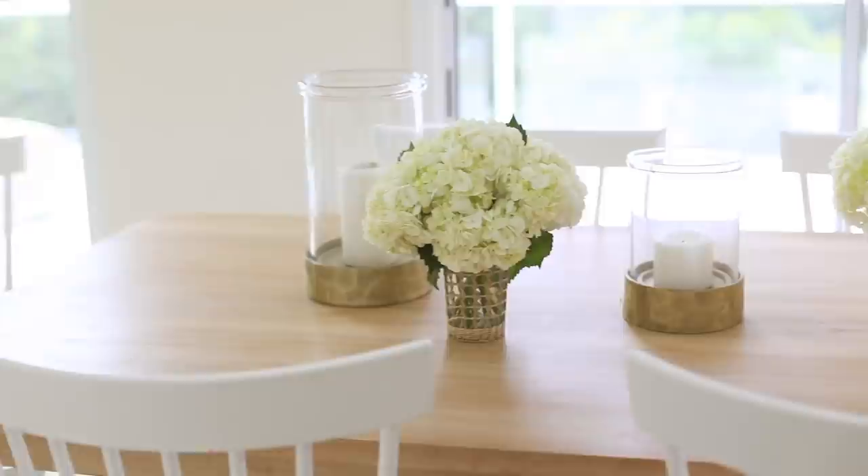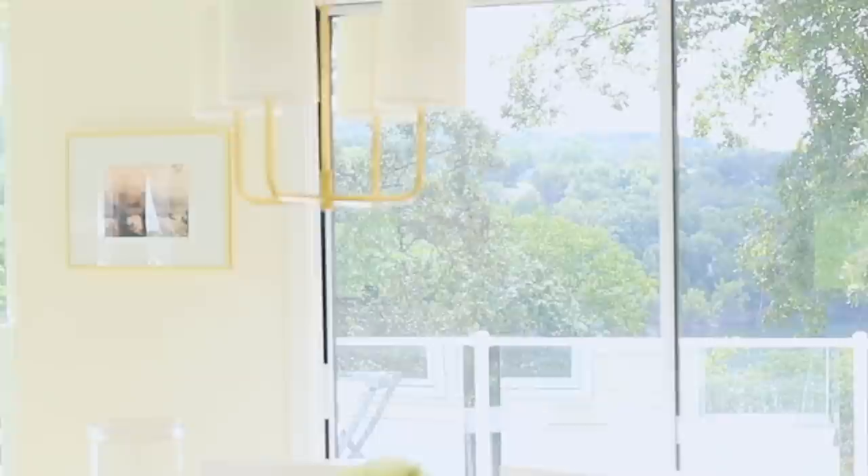This eating area seats six, but we can actually squeeze in an additional two chairs that I have stored outside. I love adding flexibility to all of my designs. And of course we can seat additional guests outside as well, which I'll show you in just a moment.